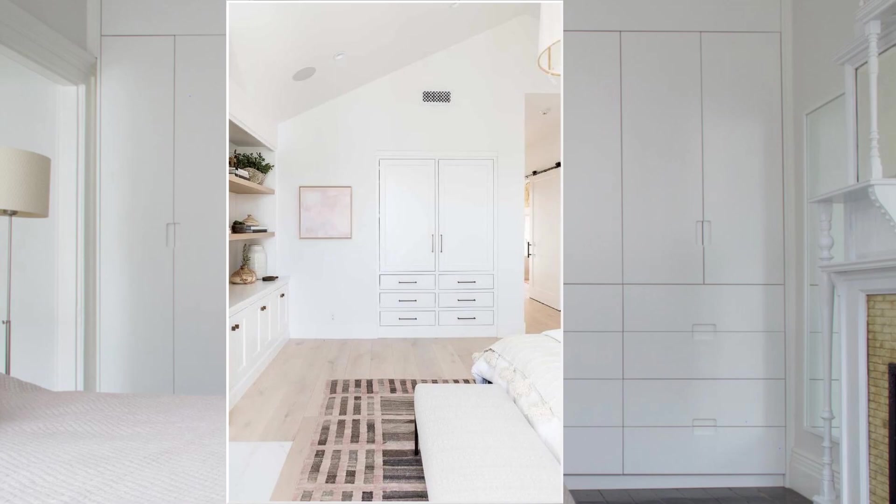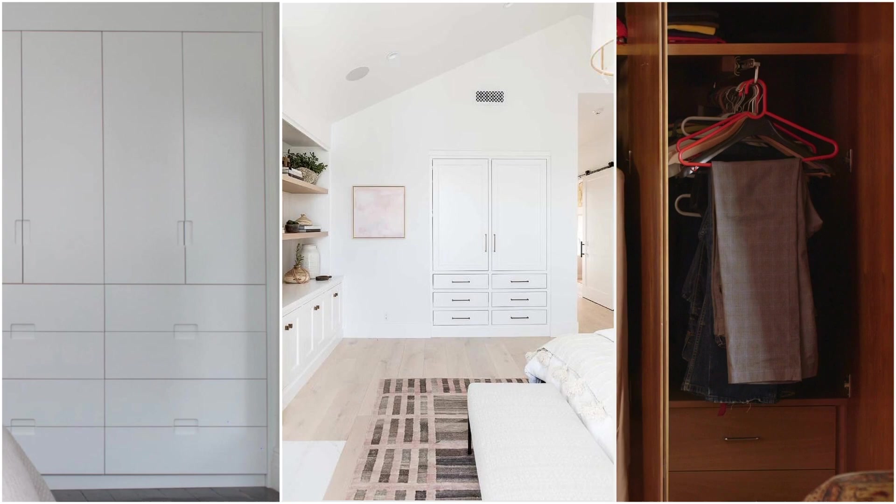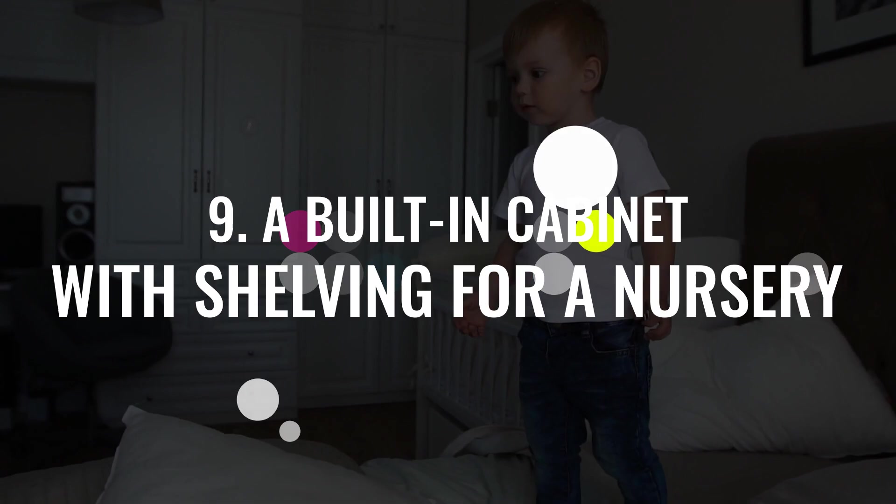However, a fitted wardrobe also has drawbacks. Since it stays flush with the wall, it takes more time to install compared to a freestanding counterpart. You'll also have to spend more money on it, and you'll find it hard to move to a new location because it's fixed in place.